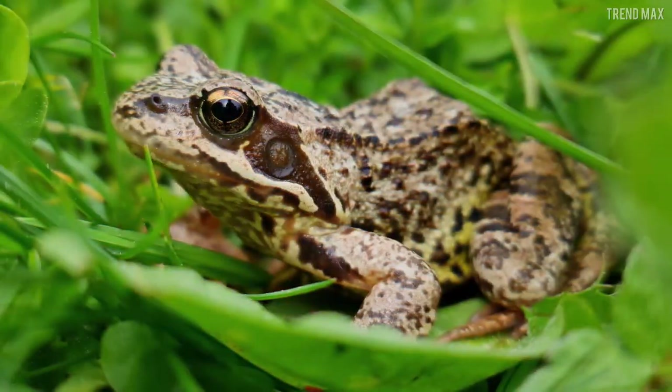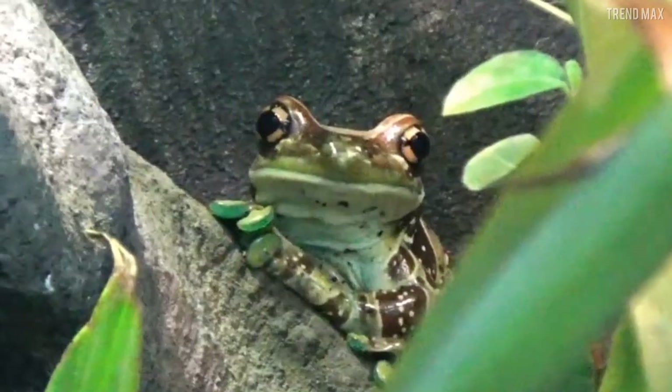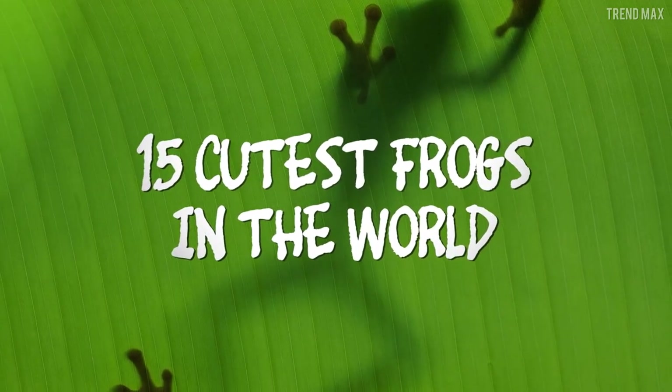If you believed this was impossible, I'm afraid it's not quite right because frogs can prove to be beautiful. Let's see this surprising list of the 15 Cutest Frogs in the World.